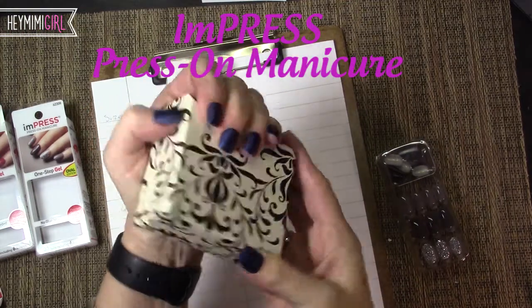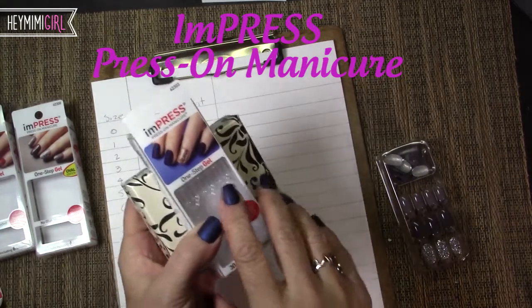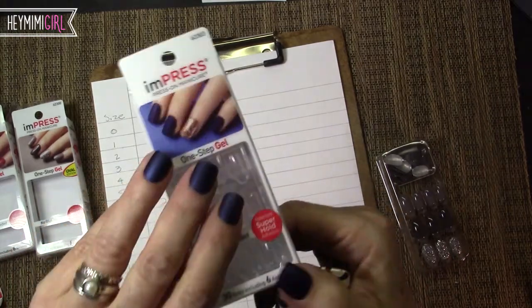It's Mimi from HeyMimigirl.com and in this video I want to talk about Impress Press-On Manicure. This matte midnight blue manicure is called Bells and Whistles.